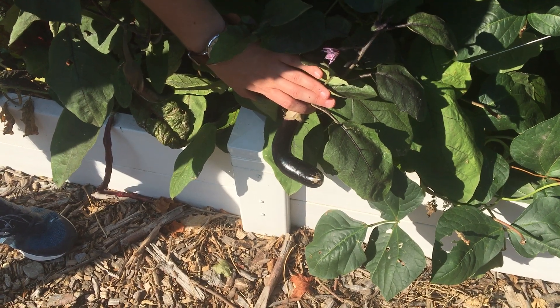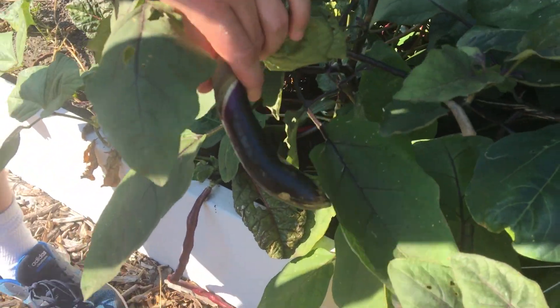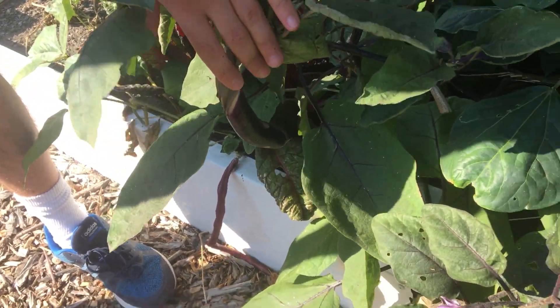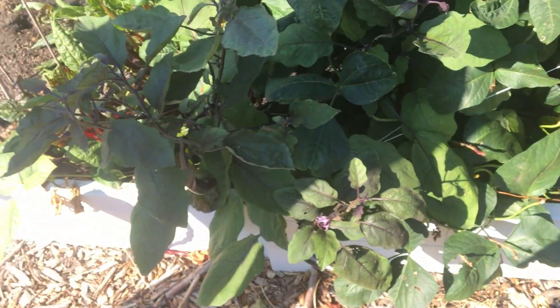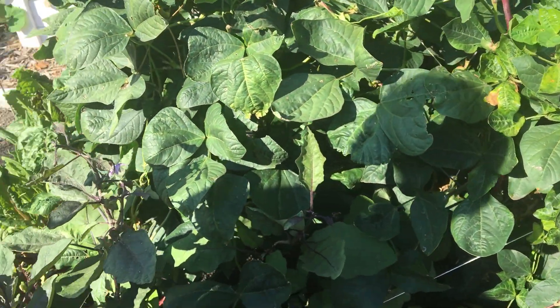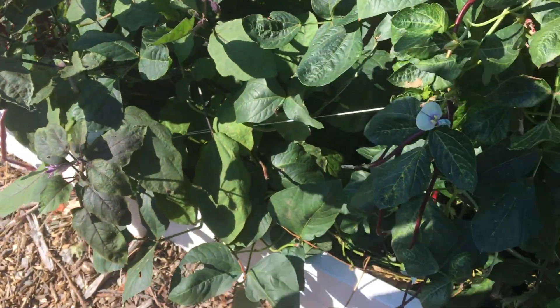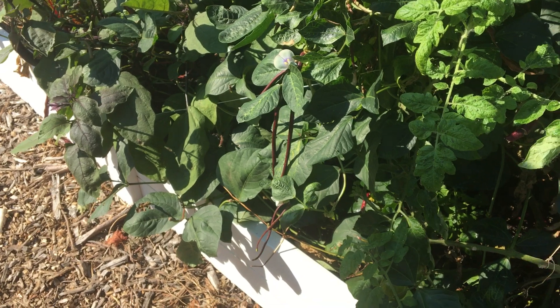Hey everybody, it's Tiffany and Arnold in the Patio Gardeners. As you can see we have one eggplant, two eggplants. This is the year of eggplants for us. We already harvested some eggplants, and this is exciting because we've been trying to grow eggplants for years and this is the first year we've actually gotten some.